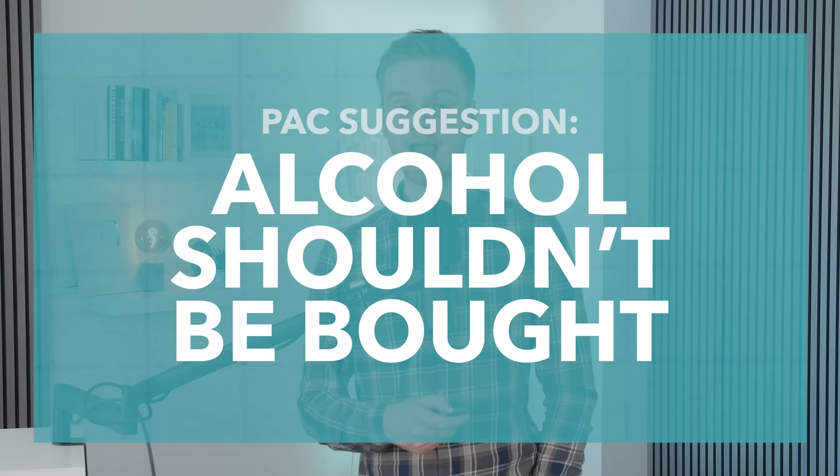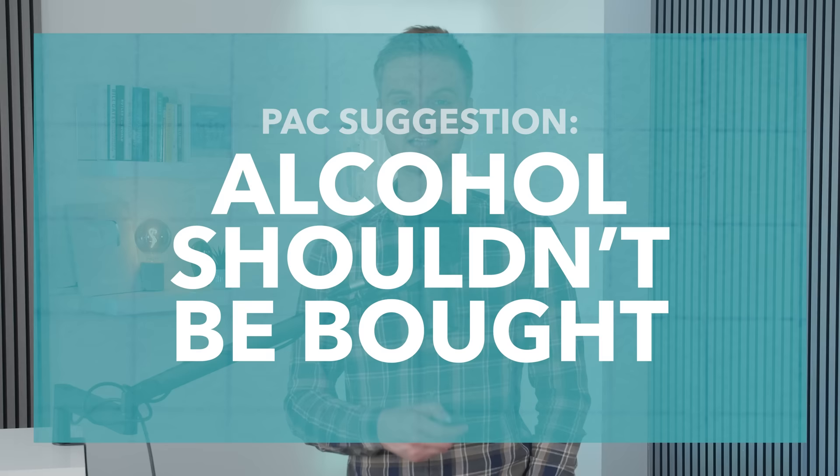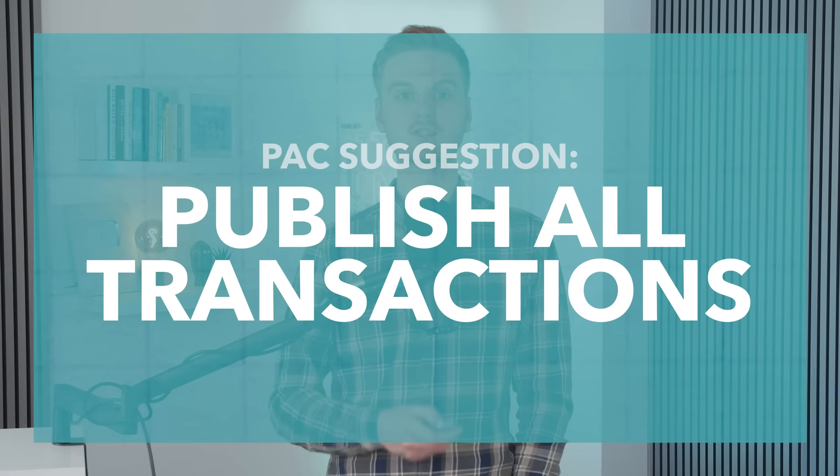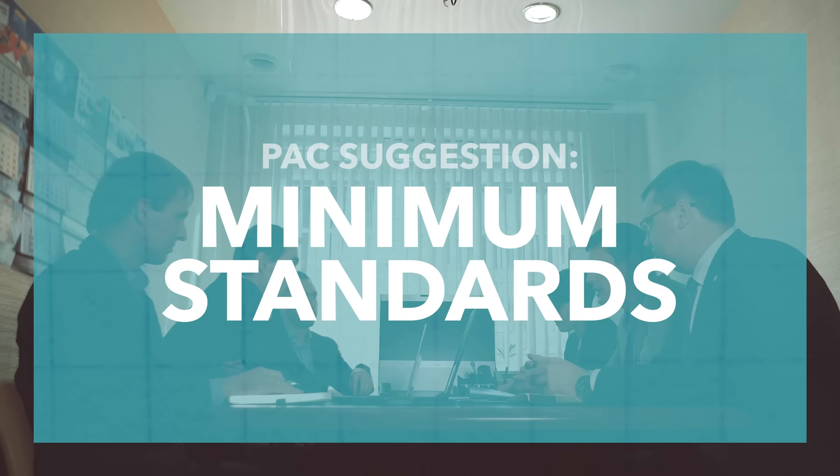The PAC report suggested that from then on, alcohol shouldn't be purchased, except in a limited number of exceptions, and that second-class travel and less than five-star hotels should be good enough. Additionally, the PAC proposed that all transactions should be published, not just those over £500. They also recommended that, while certain departments should still be able to set their own rules about the use of GPCs, there should be Whitehall-set minimum standards on use in order to try and reduce inappropriate usage.